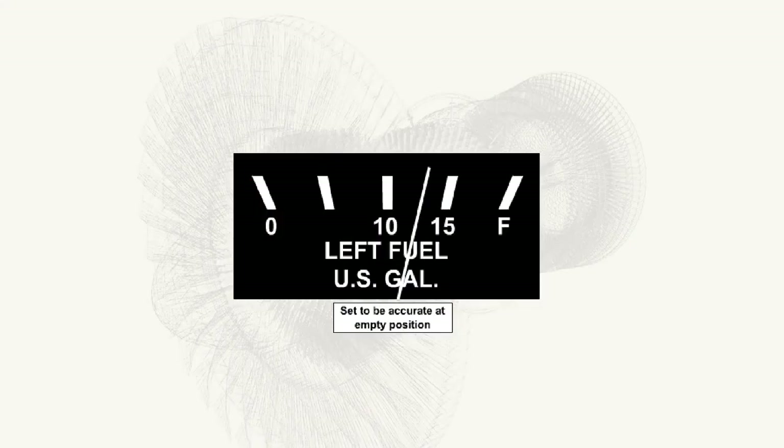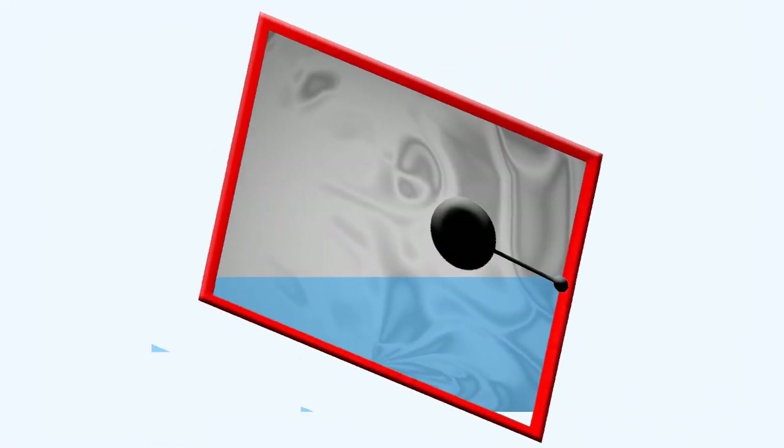The disadvantage of the float system is that the indication is not linear and there is no provision for making adjustments for system accuracy. The gauge is set to be accurate at the low and empty positions. The system is also subject to errors caused by temperature changes, aircraft attitude changes, and aircraft acceleration.